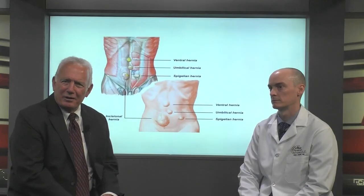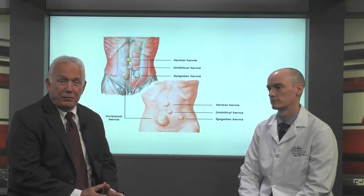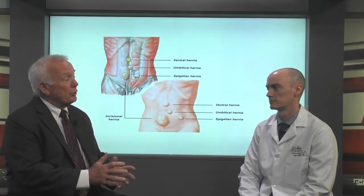I'm pleased to be joined today on HealthBeat by Dr. David Collini, a general surgeon with Faith Regional Physician Services General Surgery in Norfolk. We're talking about hernias. Dr. Collini, share with us some of the different types of hernias and how those are assessed.